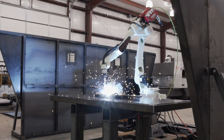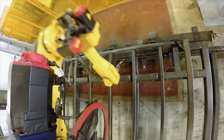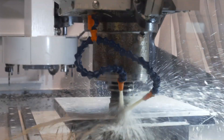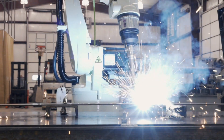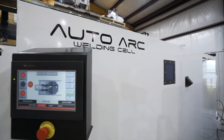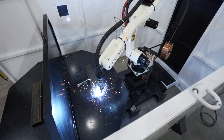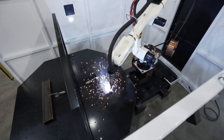Here at Rice Automation, we focus on providing turnkey robotic welding solutions. What we produce is what we call an auto arc welding cell — it's all the key components that you need to get you up and running in one single solution.